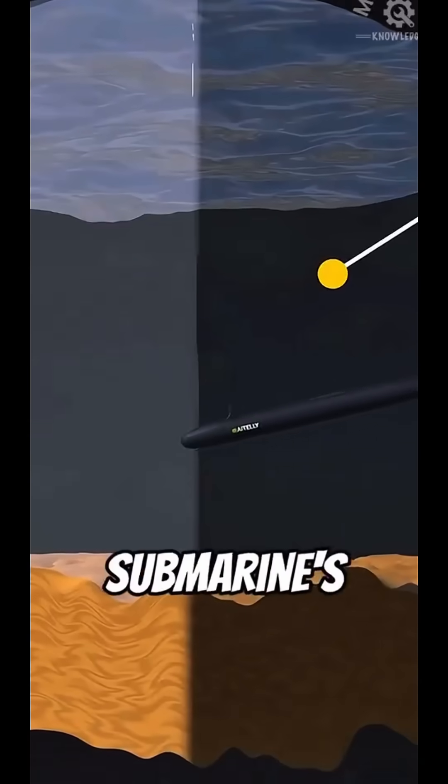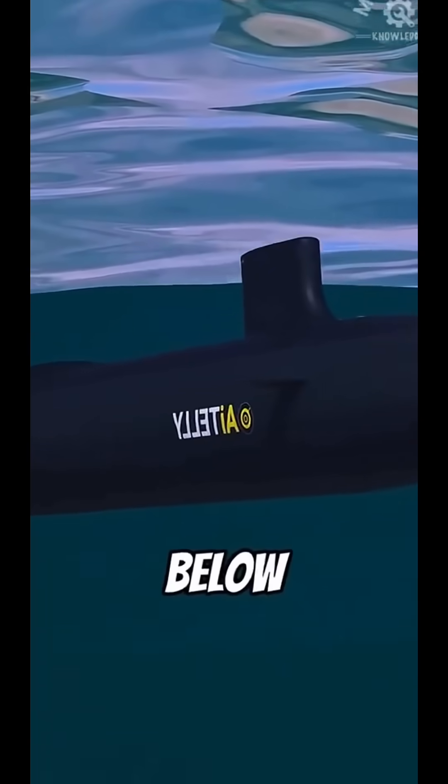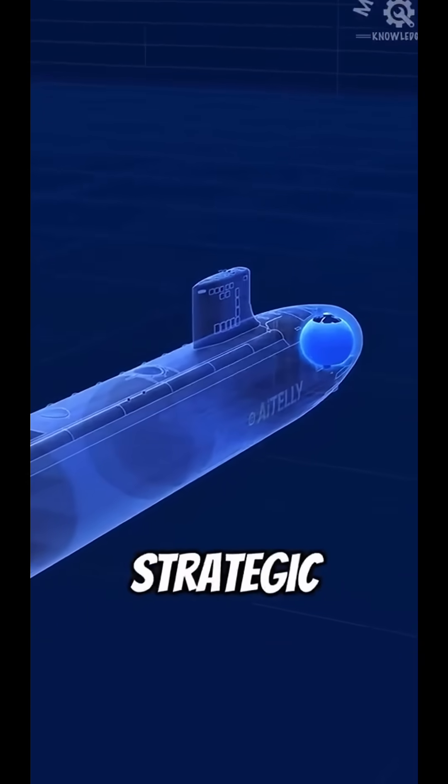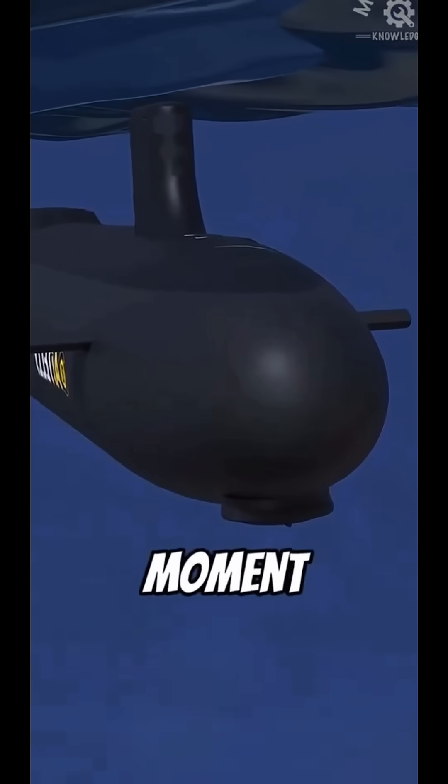Doing this helps ensure the submarine's position is not easily exposed. The whole process from leaving the water to ignition takes only a few seconds. This method allows a submarine, even while hidden deep below, to launch missiles at any time, truly achieving underwater strategic deterrence. So it can be said, a submarine quietly lurking in the deep sea can at any moment release a force that could change the course of a battle.